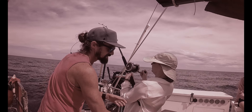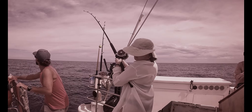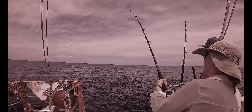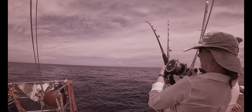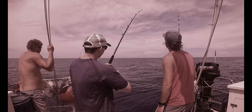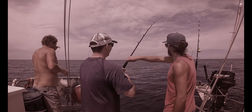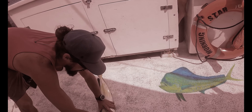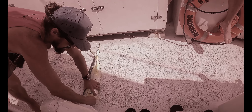Once Captain Chris had a fish on his line, he ended up passing the rod to anybody who wanted to fight the fish for a little bit. At this point we don't know what kind of fish it is. If anybody wanted to fight the fish and reel it in, all they had to do was ask — he was happy to let everybody give it a shot. It turns out the fish was a mahi-mahi. What a beautiful fish. Unfortunately it wasn't big enough, so we ended up throwing it back so it can get bigger.